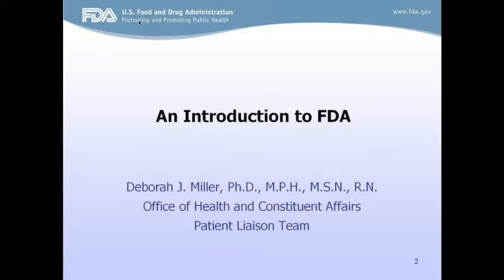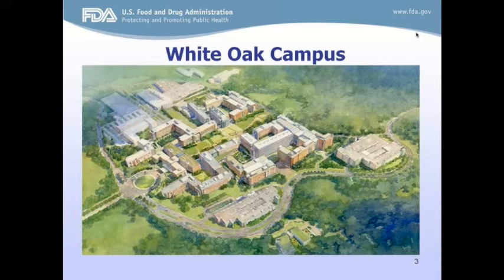I'm going to be presenting the FDA 101 section, which will be a broad overview of topics that may be important to patient advocates. This is what our campus looks like — an aerial view. Most of the FDA offices are now located at the White Oak Campus in Silver Spring, Maryland.